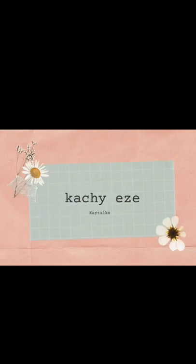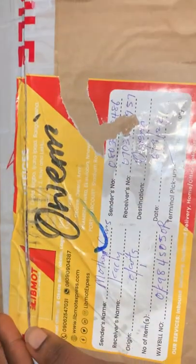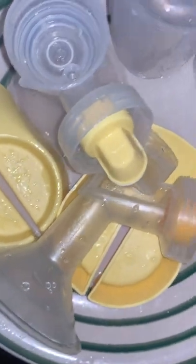Hi, welcome back to my YouTube channel. Today we'll be talking about breast pumps — the best breast pump I would recommend for a nursing mom. In case you want to buy a breast pump and you're looking for which product is nice, because trust me there are lots of products in the market. Coming from me, I would recommend Medela.